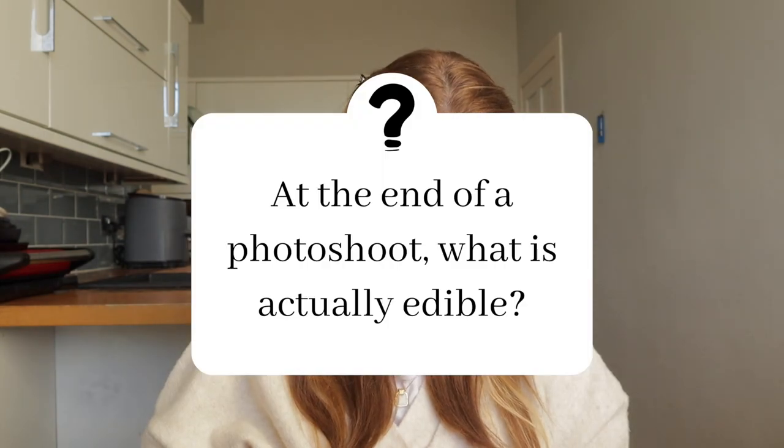At the end of a photo shoot, what is actually edible? Well, I think it depends. I would say everything is edible — definitely. I would say 95% of what I shoot is edible.